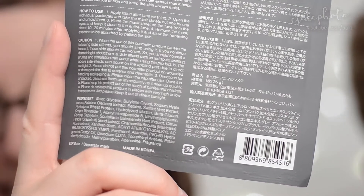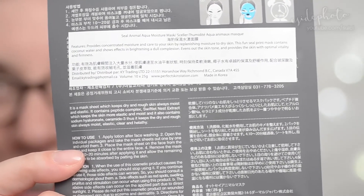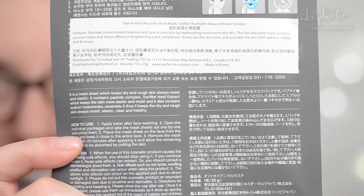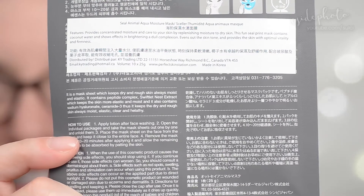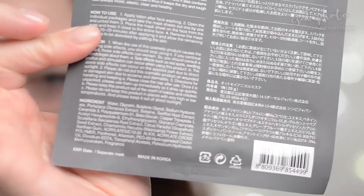Now here's a look at my ingredients. Let's take a look at yours. Did you want to give them the actual reason why I got the seal one? Sure. It's because I do a great seal impression when I want to kiss Corey but I'm lazy — it's just like meh. He just wants to push me around — it's me mashing my face into her while trying to kiss her. How I envision a seal at a sea park. It provides concentrated moisture and care to your skin by replenishing moisture to dry skin. The fun seal print contains coconut water and shows effects in brightening a dull complexion. Evens out the skin tone and provides the skin with optimal vitality and firmness.